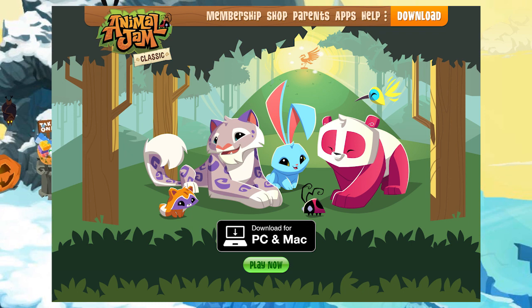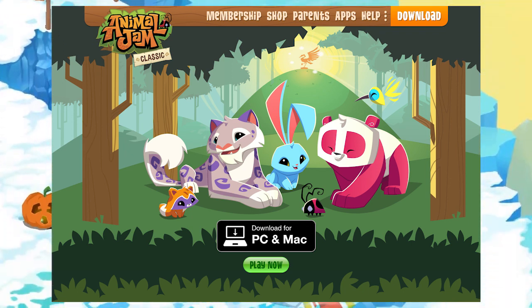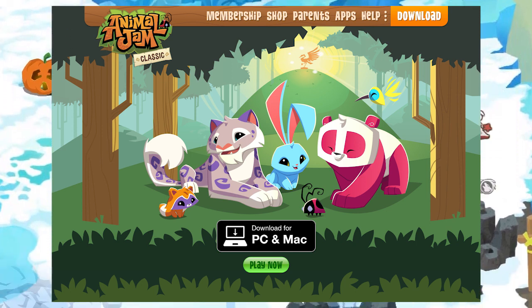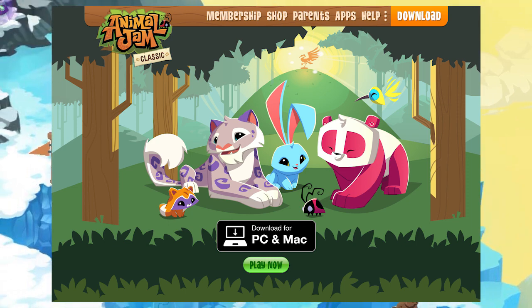By installing Animal Jam Classic as a desktop application, you will not need to worry about your browser not supporting Flash. So why did WildWorks make the game in Flash in the first place?